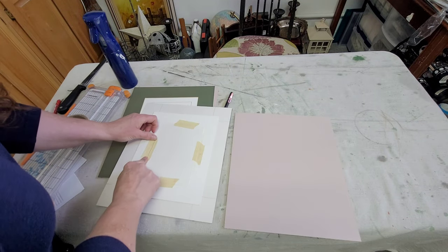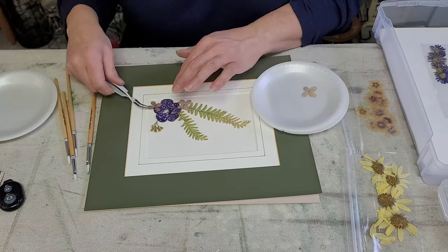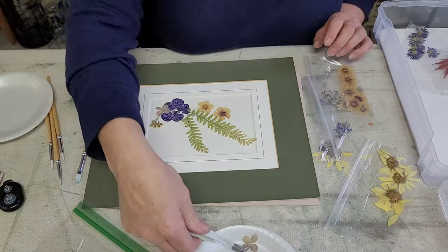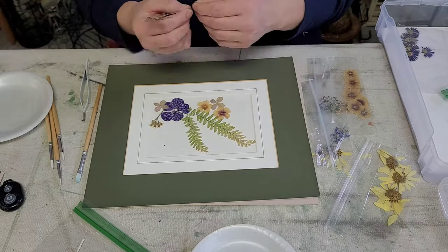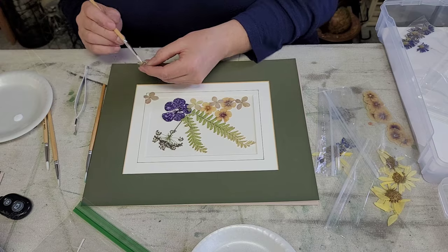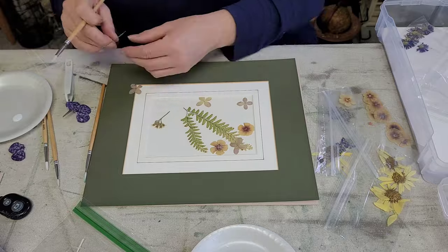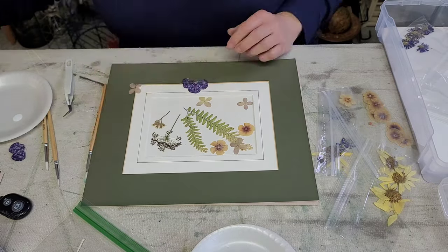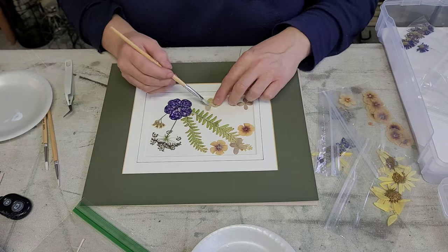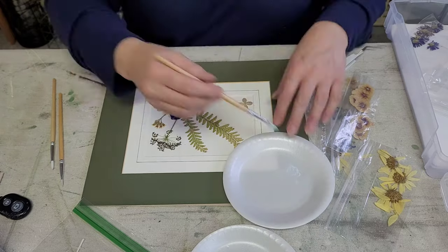This was my first time ever using pressed flowers and I learned quite a bit along the way. Here I'm just arranging everything where I want it. A couple things I learned: sometimes you can paint the glue on, and sometimes you just have to use a dot or two. The flimsier flowers that are thin like tissue paper are really difficult to paint glue on without tearing them. It was definitely a process — I learned quite a bit as I went — but it was a lot of fun and I really enjoyed it.